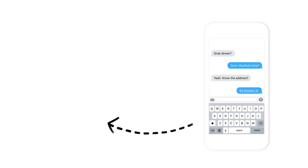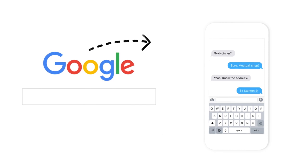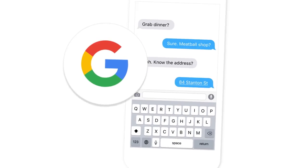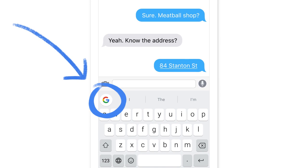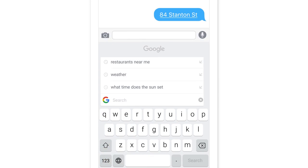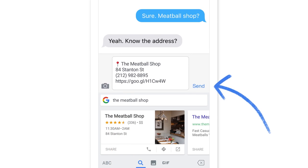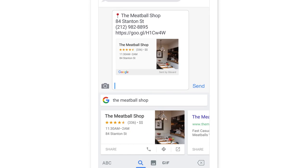We do this a lot — switch apps, search, and switch back. So we had a thought: what if you could search right from your keyboard? Here's how it works. You just tap this and search the meatball shop. Results show up down here, and you can send them up here. You get everything you need without leaving the app.